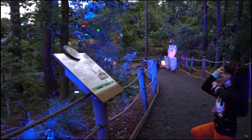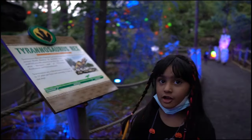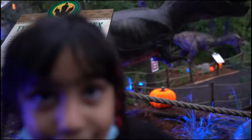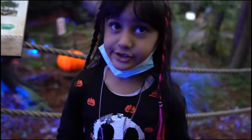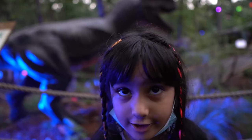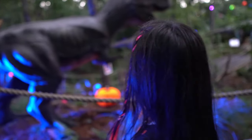It's Tyrannosaurus Rex, and we also call it T-Rex. Do you know that it's the king of the dinosaurs? It was a carnivore — it likes to eat meat.